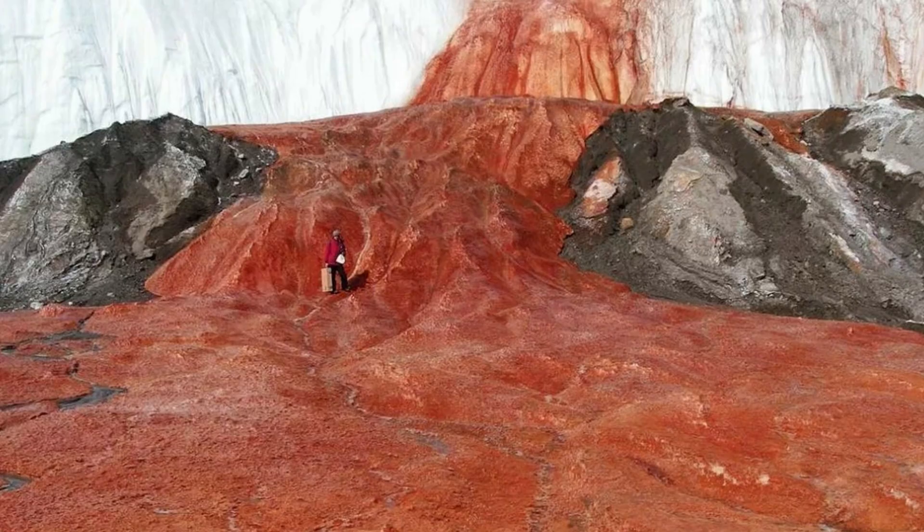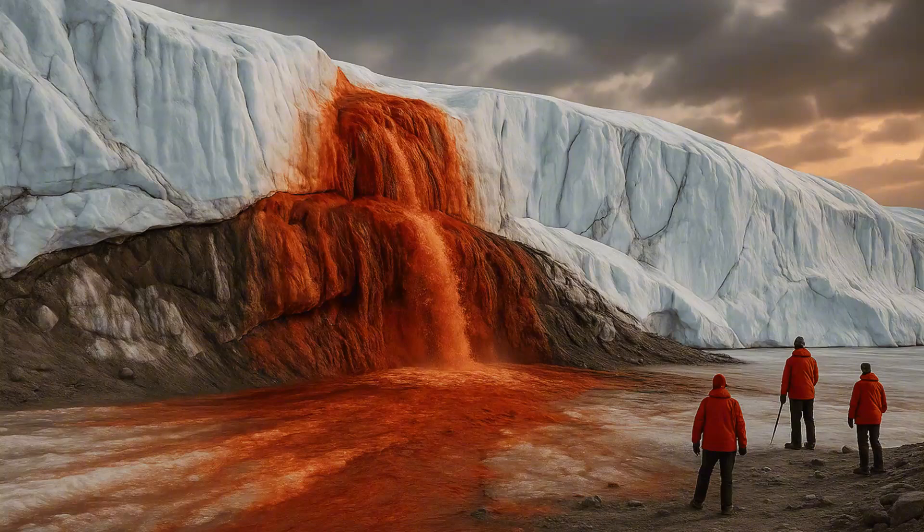The water comes from the Taylor Glacier, and for a long time the bloody waterfall remained a real mystery, because the temperature here is so low that the water should have frozen, but this does not happen. Researchers from the University of Alaska found a network of extremely salty groundwater under the glacier and assumed that they are the source of the bloody waterfall. These salty waters remain liquid under the ice because when the water freezes, it releases heat, which is enough to prevent it from turning into ice.